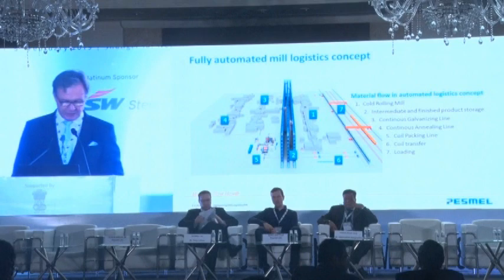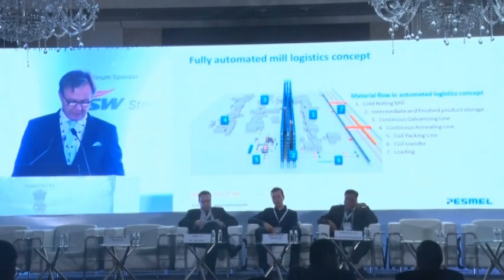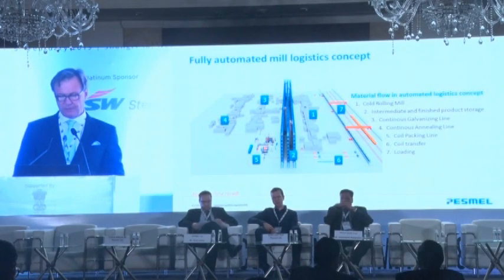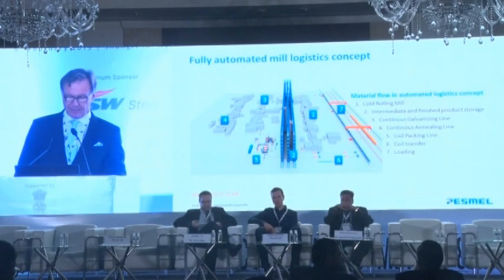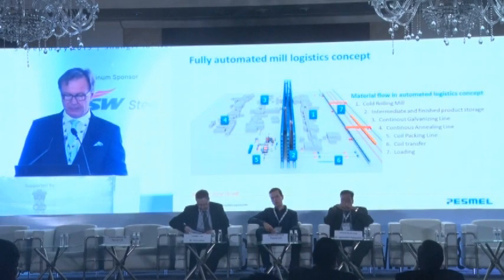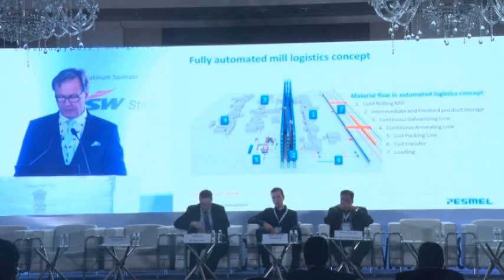This rendering shows an example of a fully automated layout where coils come from the cold rolling mill — number one — then go to the multi-story high-bay watering storage — number two. From there they go to an annealing and galvanizing line, then finally packing, and back to the very same high-bay storage before entering the loading area. All movements of coils between the processes are taken care of by various numbers and sizes of coil cars, and the final loading is done by automatic cranes.